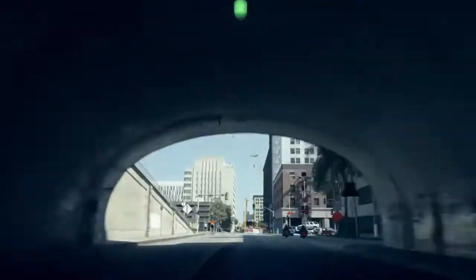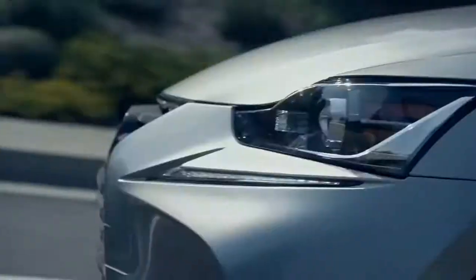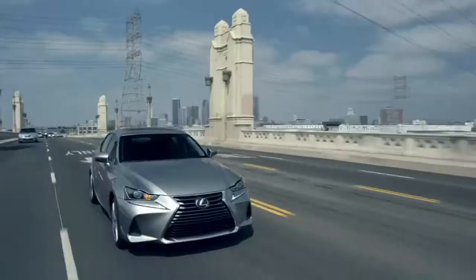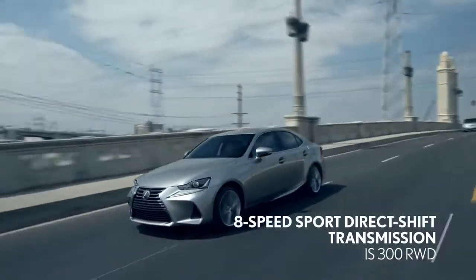Forging an even greater connection with the driver, every IS features steering wheel-mounted paddle shifters, putting you in full control of a transmission so advanced it's also found in the high-performance F vehicles.